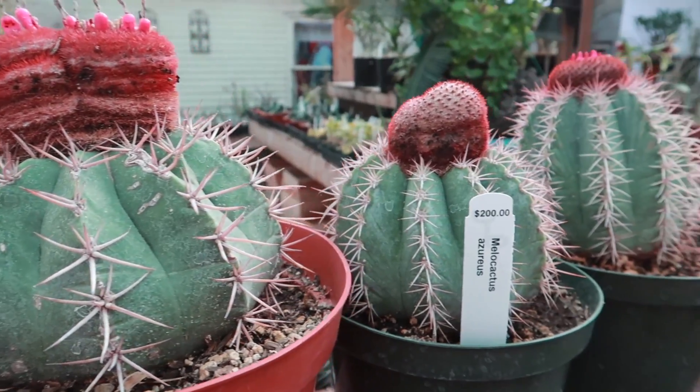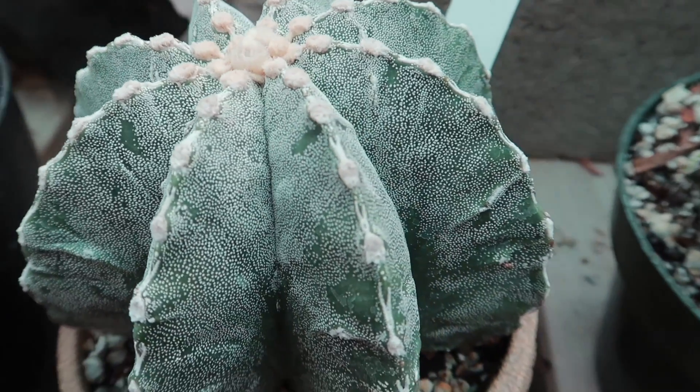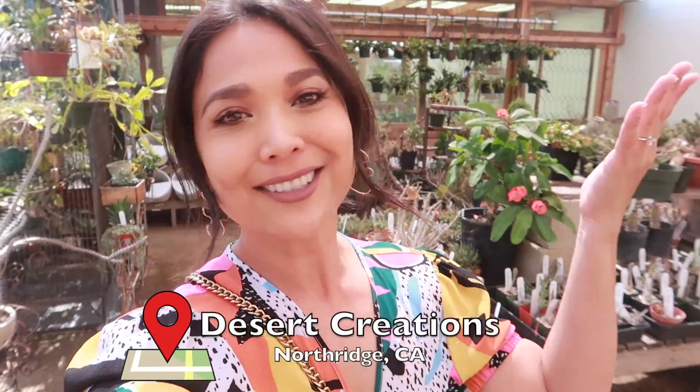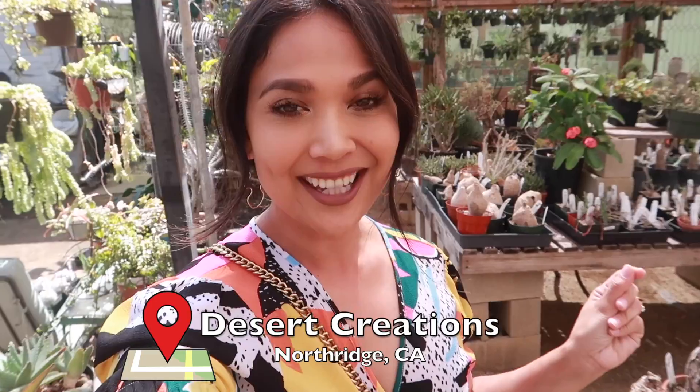As my love for beautiful tropical houseplants grows, so does my interest for these sun-loving little pricks that we are about to see. We are at Desert Creation here in Northridge, California. We're going to check out all their exotic cacti and some succulents. Let's check out what they have.